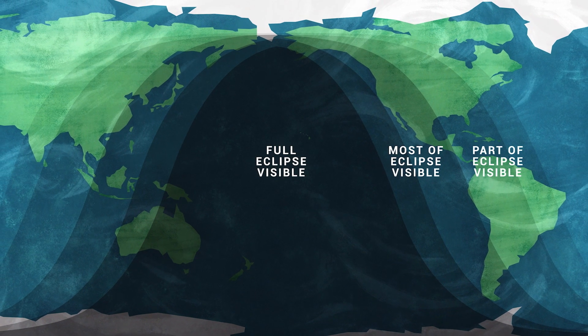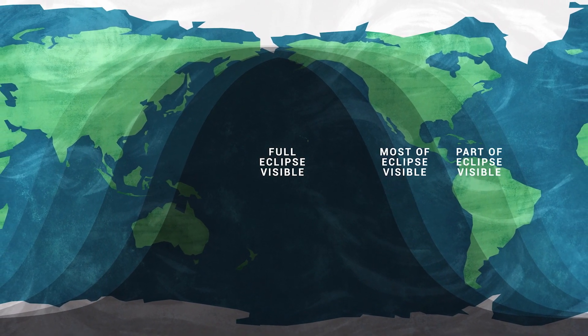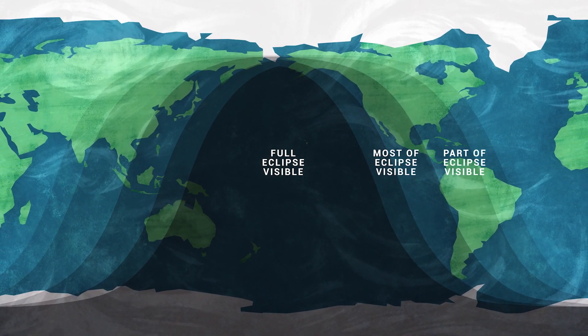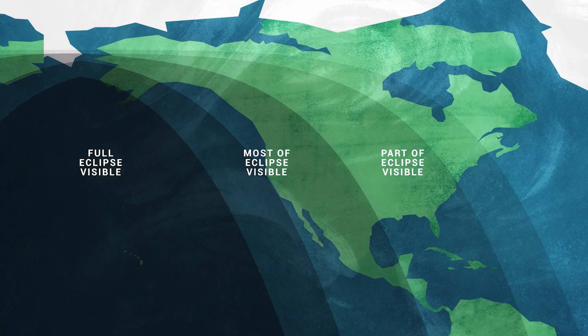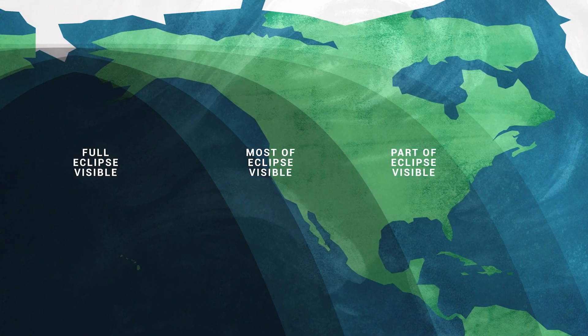The best viewing for this eclipse is in the Pacific Rim — that's the western parts of the Americas, Australia and New Zealand, and Eastern Asia. For the U.S., the best viewing will be in Hawaii, Alaska, and the western states.